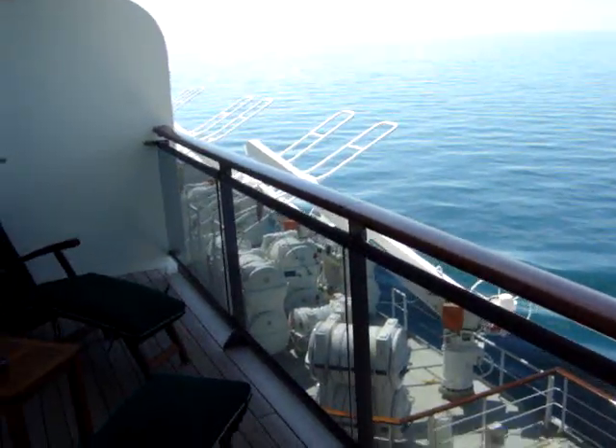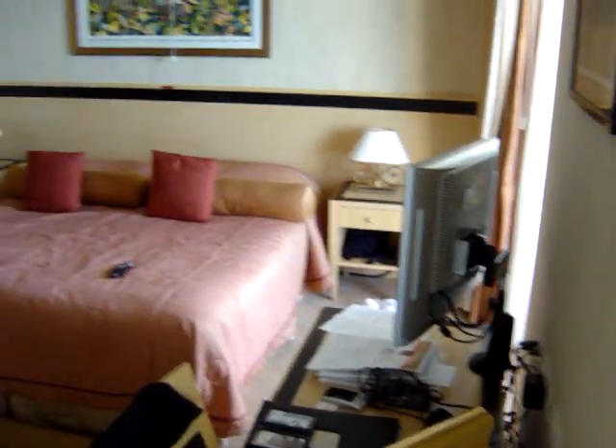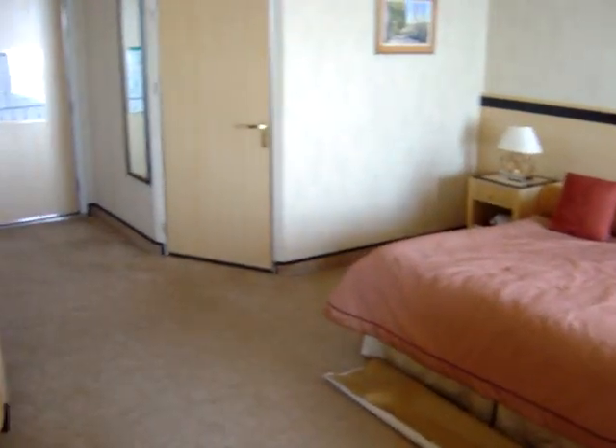Here we are on the Queen Mary 2 in suite number 8129. I'm just going to do a sweep with it. This is actually a Q7 cabin — it's part of Queen's Grill.